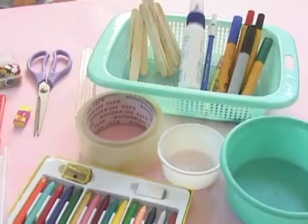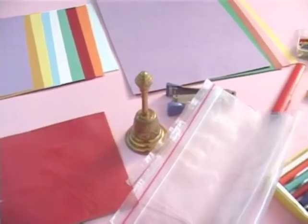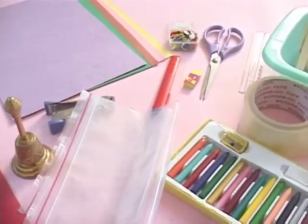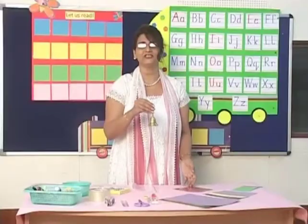Eraser, pencil, lamination tape, bowls of different sizes, ice cream sticks, chart papers, interlock bags, origami sheets, and a bell to catch the attention of the children.